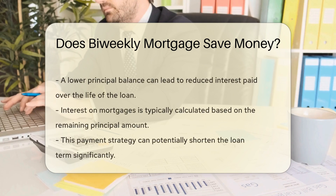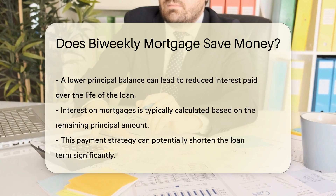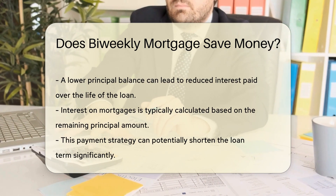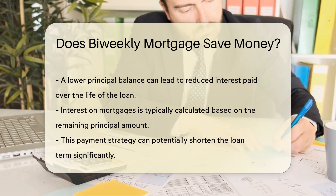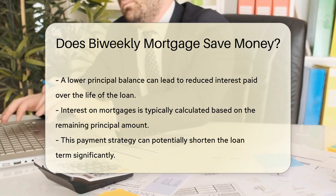Reducing the principal balance can lead to less interest paid over the life of the loan. Interest on mortgages is typically calculated on the remaining principal. Furthermore, this strategy can shorten the loan term. Many borrowers find that they can pay off a 30-year mortgage in about 25 years with this approach.